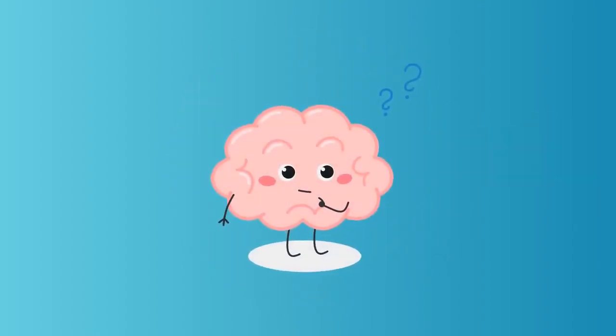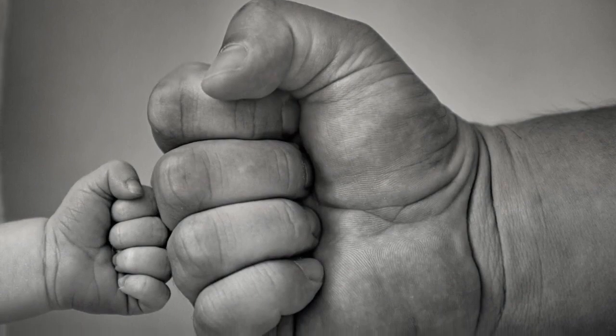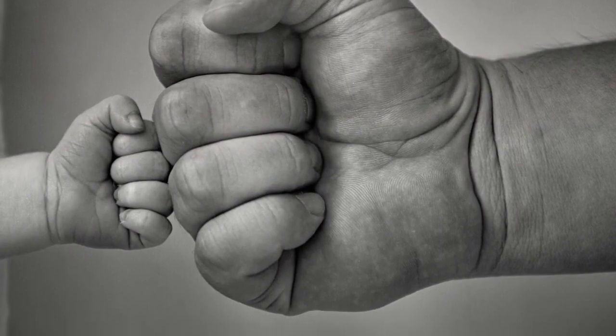Do you know how big is your heart? Even though everyone's heart is slightly different, in general, adult hearts are about the same size as two clenched fists and children's hearts are about the same size as one clenched fist.